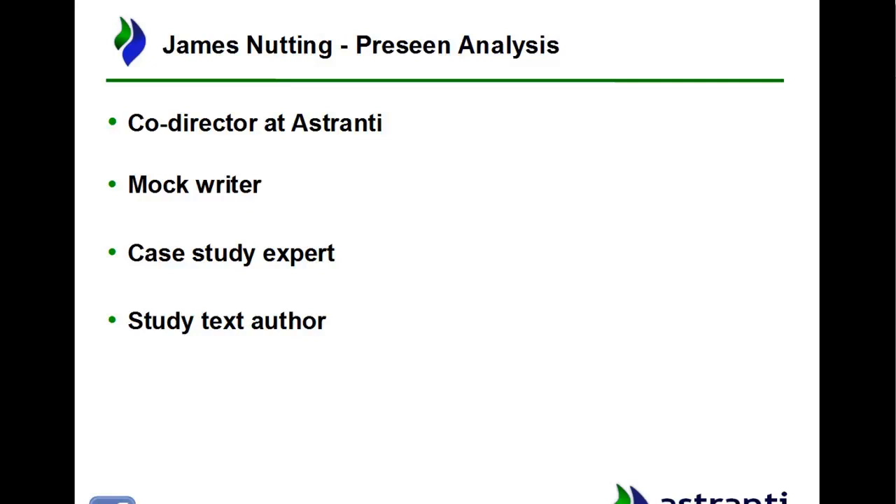I'm one of the main study text authors here at Astranti and I've been involved with pretty much every study text that has come out, including all levels and all pillars. My actual area of expertise is the finance pillar — the F1 and F2 study texts — but I've worked on the Enterprise and P pillars as well. So there's not really much I haven't looked at, giving me a good all-around knowledge which is perfect for the case study exams.